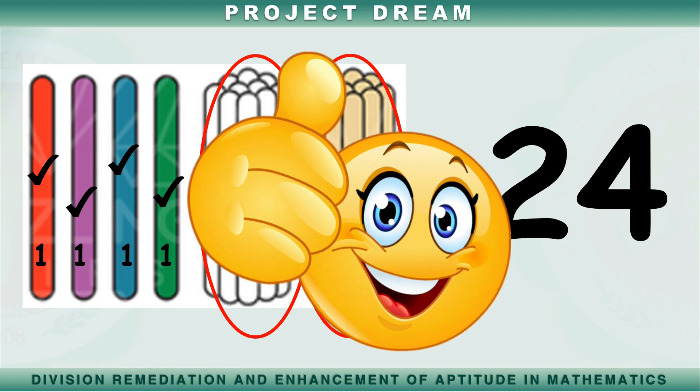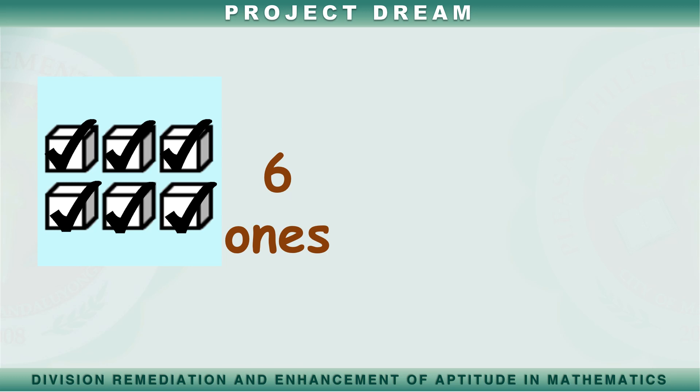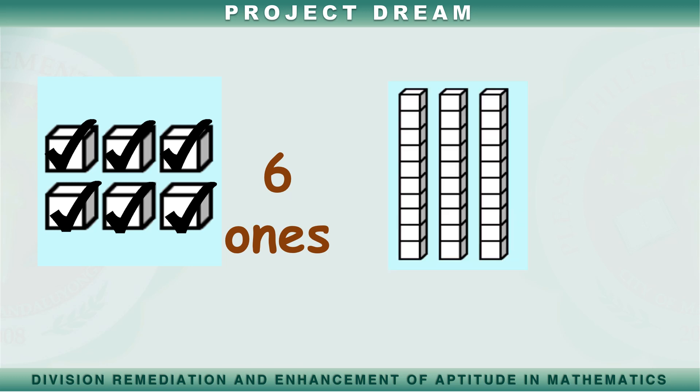Magaling mga bata! Maaari din tayong gumamit ng longs at ones sa ating pagbibilang. Ito ang mga ones. Ilang ones ang ipinapakita sa larawan? Isa, dalawa, tatlo, apat, lima, anim. Tama! Mayroong anim na ones. Ito naman ang mga longs. Ang bawat long ay binubuo ng sampung ones, kaya ang bawat long ay katumbas ng sampu.